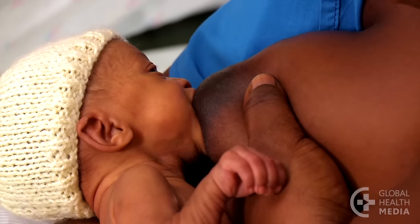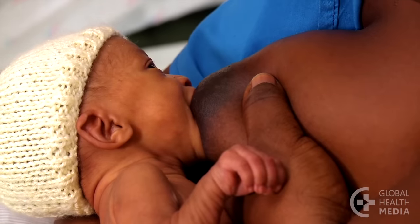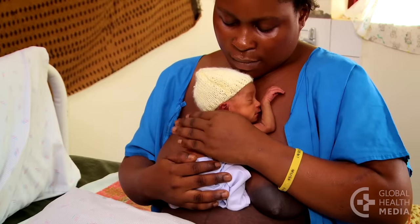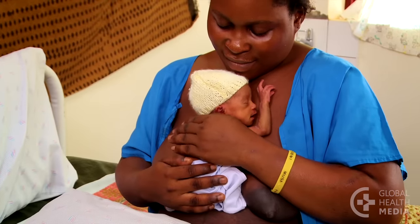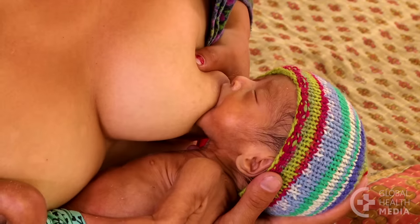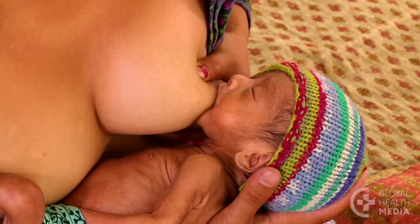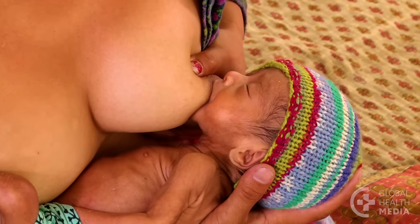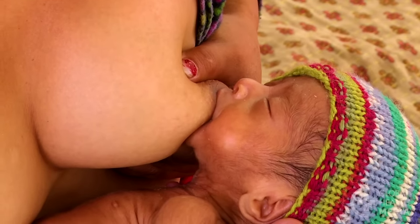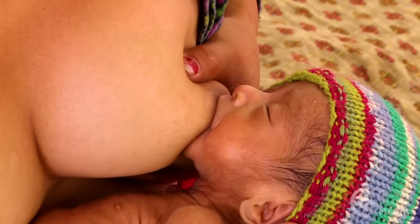As your baby matures, her sucks will gradually become stronger and more regular. Her attachment will be deeper, and she will have the stamina for a full feed. You may hear swallowing, and your breast may feel softer after a feed. When your baby's drinking slows down, compress your breast to increase the volume of milk and keep your baby interested and actively suckling. Compress and hold as your baby suckles, then ease up when she rests.